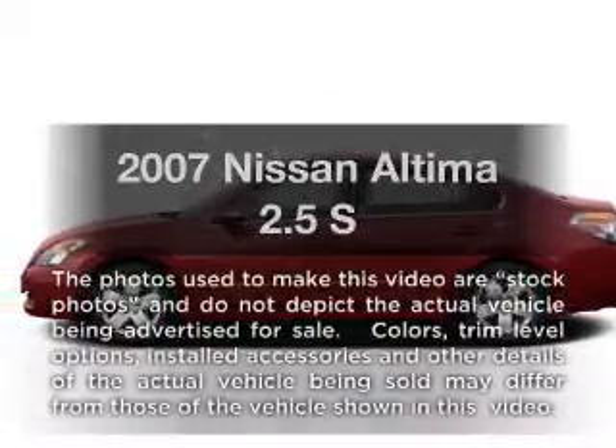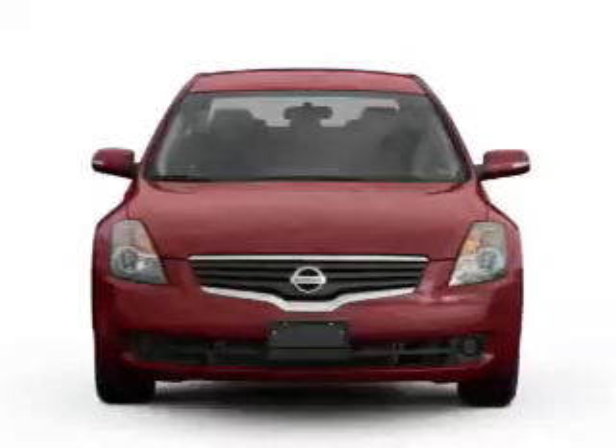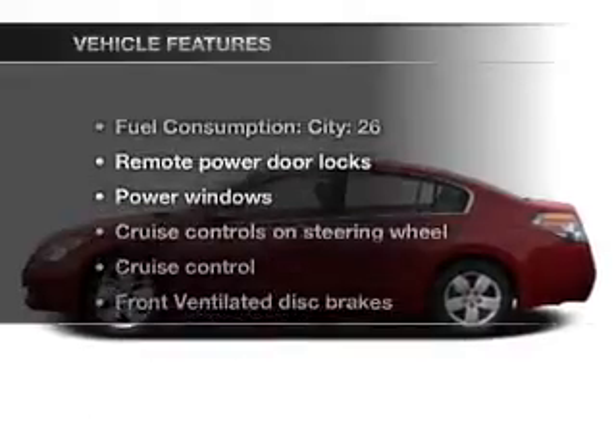Get noticed in this 2007 Nissan Altima. This is the set of wheels you've been looking for, with an efficient four-cylinder engine that responds smoothly to its automatic transmission. And with these notable features,